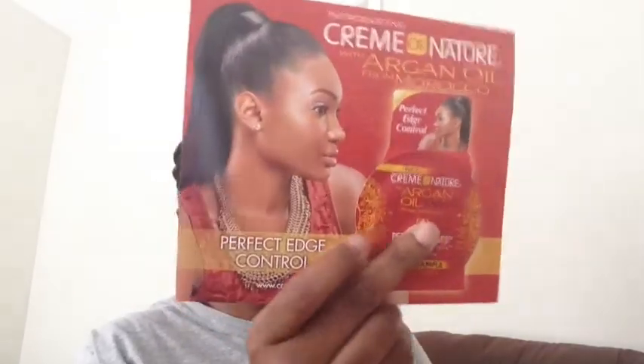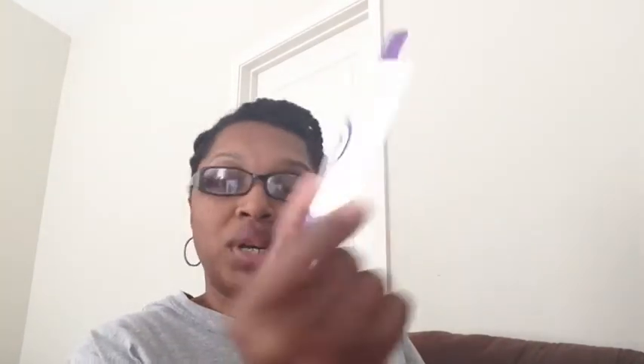These are the items inside. First is the Cream of Nature with Argan Oil from Morocco — this is a sample and they give you a dollar-off coupon for the argan oil. Next is the Curl Keeper Total Control for frizzy hair — this is a one-ounce sample.